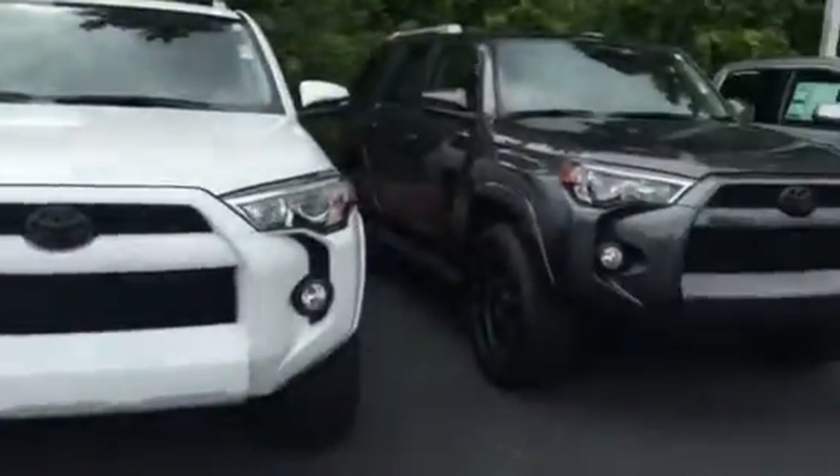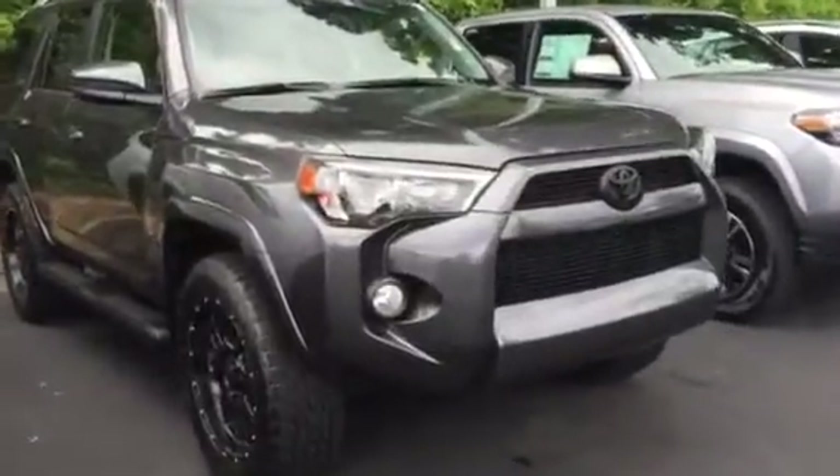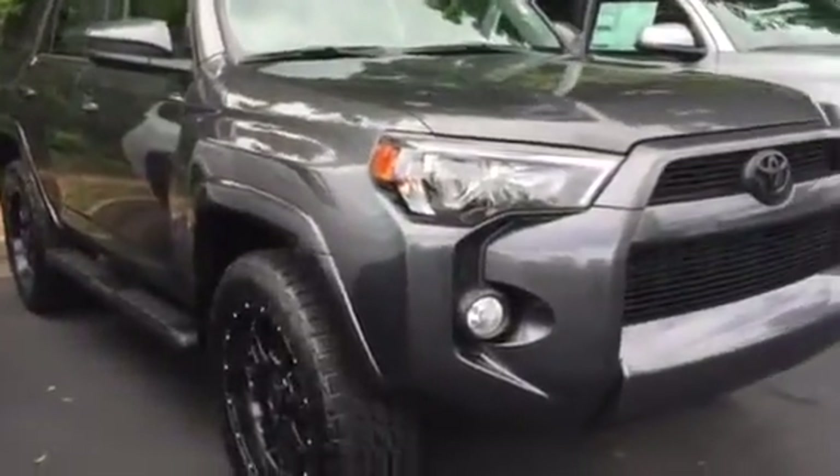I've got a bunch of them in stock here. This one's going to come with two years of free maintenance — oil changes, tire rotations — all that's completely free. Also, tires for life.